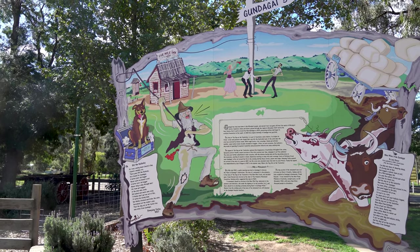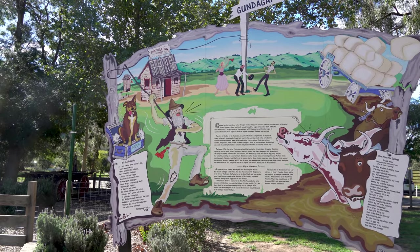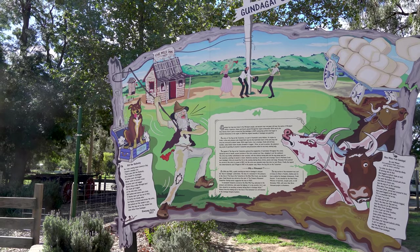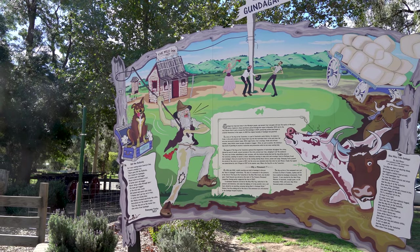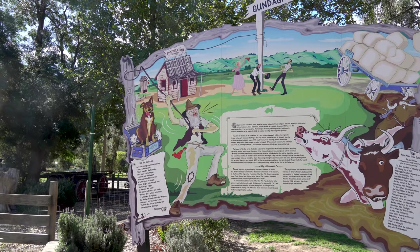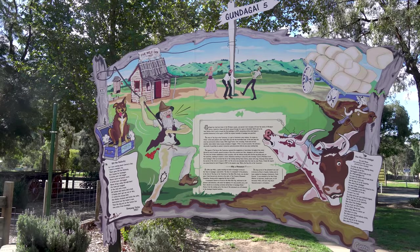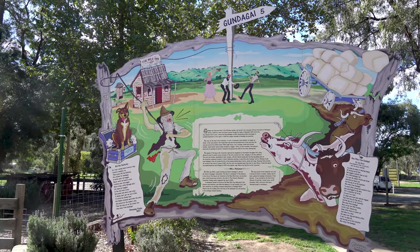Bullockies met at campsites and crossings, such as Mutama Creek near Gundagai, and often sat around the fire in the evening sharing these stories, poems, and songs. Bo Young York penned his version of the story in a poem in 1857, but the verse was amended some time later. So that is the story of the dog on the tucker box. Let's go check this statue out.